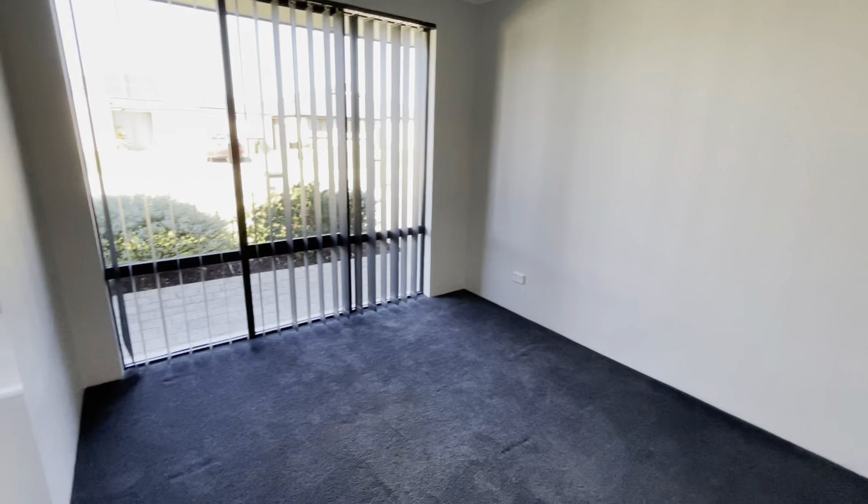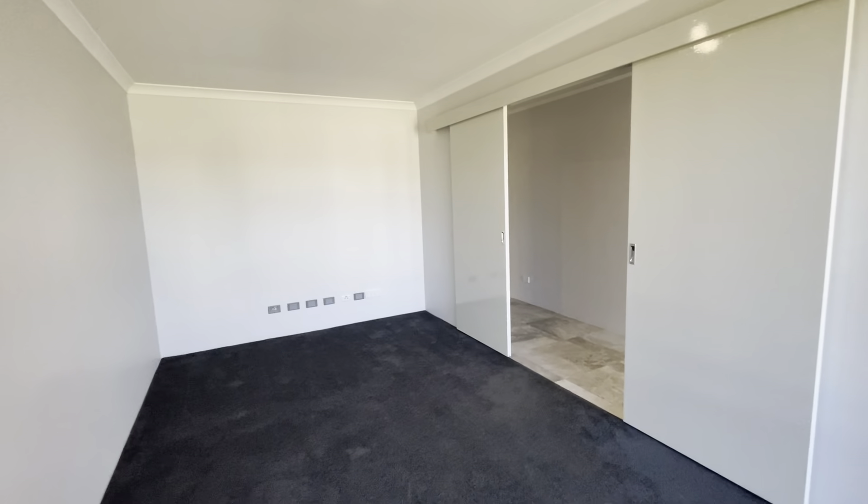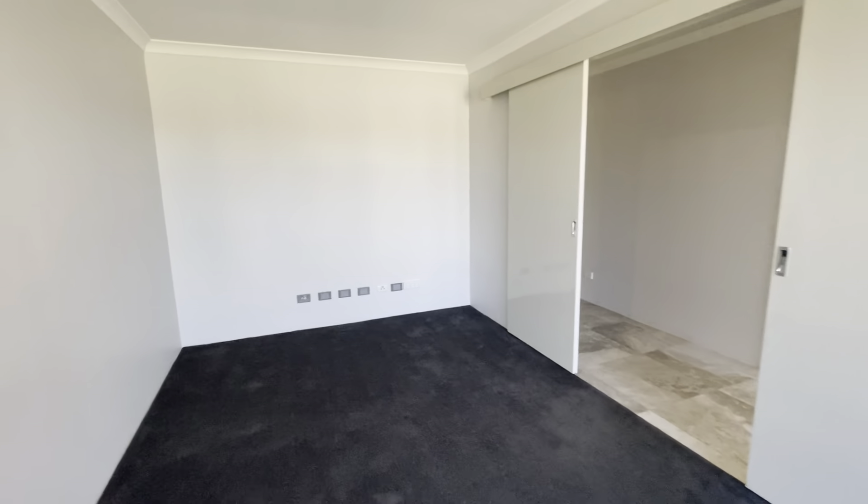Going through this way to your home theatre. Lovely plush carpets, views out to the front, and all your connections down there for your TV.